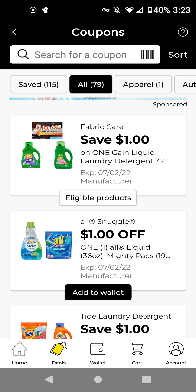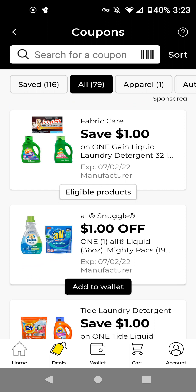The $1 off Snuggle — these are $4.50. With this $1 off digital, it'll be $3.50. I might just go ahead and add that just to have it.